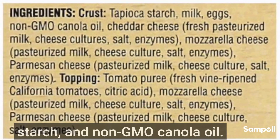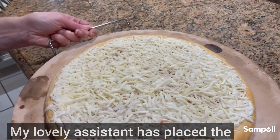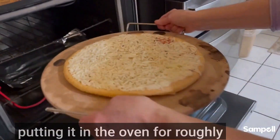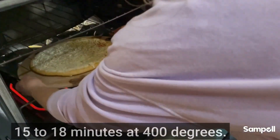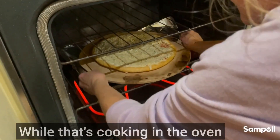tapioca starch and non-GMO canola oil. My lovely assistant has placed the pizza on a pizza stone and we're putting it in the oven for roughly 15 to 18 minutes at 400 degrees.